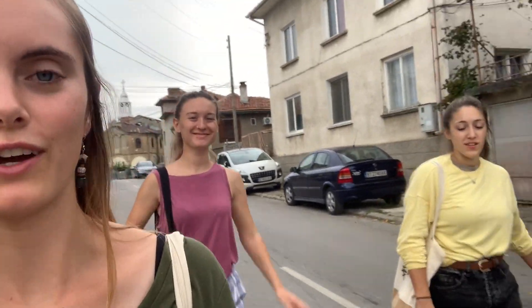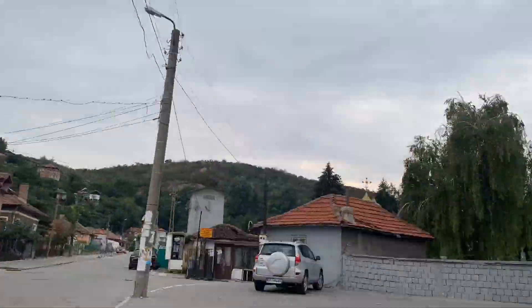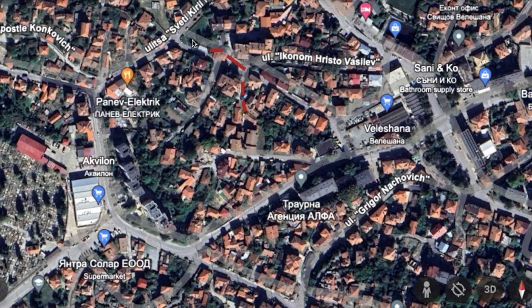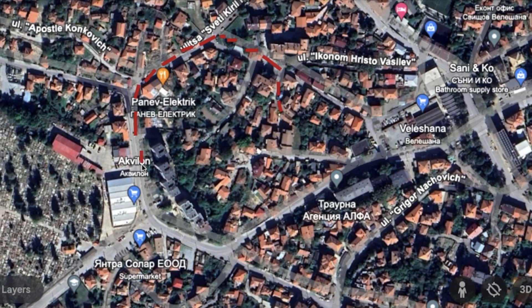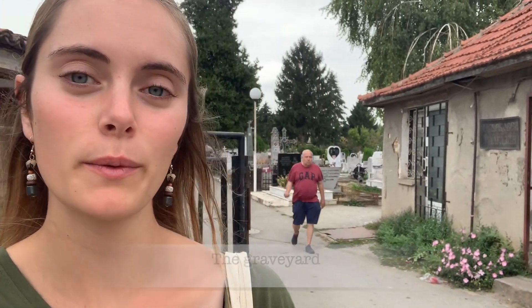We are currently basically at the very edge of Svishtov. We're close to where the graveyard is and we'll show you quickly what the graveyard here looks like. Behind us you will see the graveyard — and that's probably all we have to say about that. The graveyard is at the very edge of town, which is a significant detail.